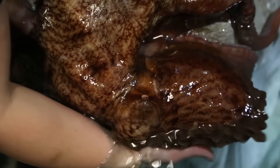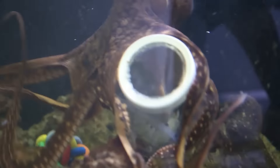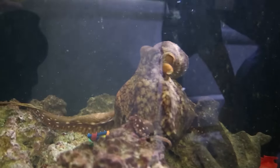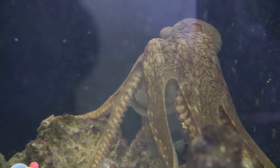It also helps to foster a relationship of trust between the keeper and the animals. We can offer food inside a jar with a screw lid, and give the animal time to figure out how to open the jar and get at the food.